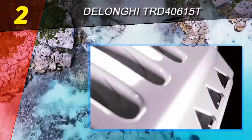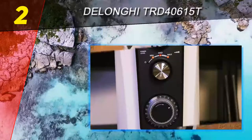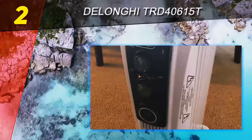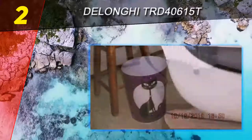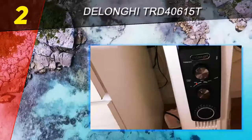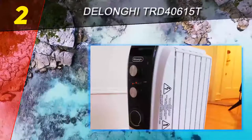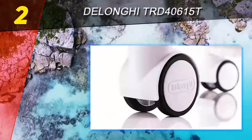At number two on this list: the DeLonghi TRD 40615T full room radiant heater. After testing this model, I really did feel like this was one of the best space heaters for large rooms. One of the main reasons I considered it for the best space heater list right off the bat was that it claims to give out heat that lasts for hours even after turning it off. This not only saves on electricity, but also gives these super-heating appliances a short break so they last longer instead of dying on you.